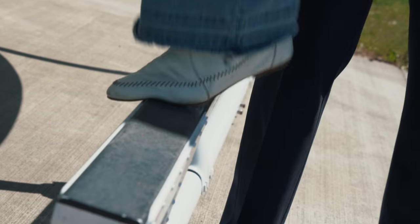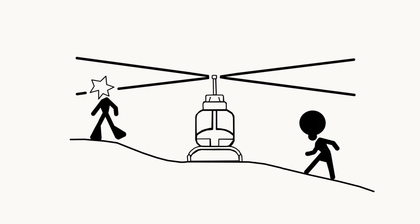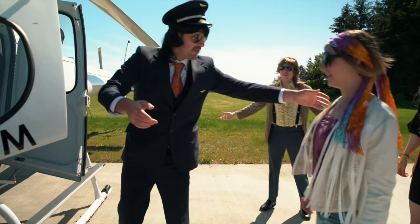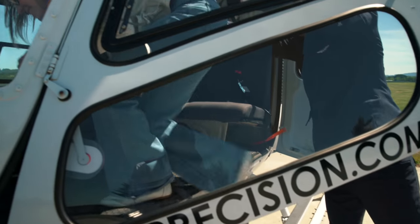When boarding a helicopter on uneven or sloping terrain, do not approach or depart from the uphill side. And, as always, take all directions from your captain or ground crew as to the proper loading and unloading procedures of your specific aircraft.